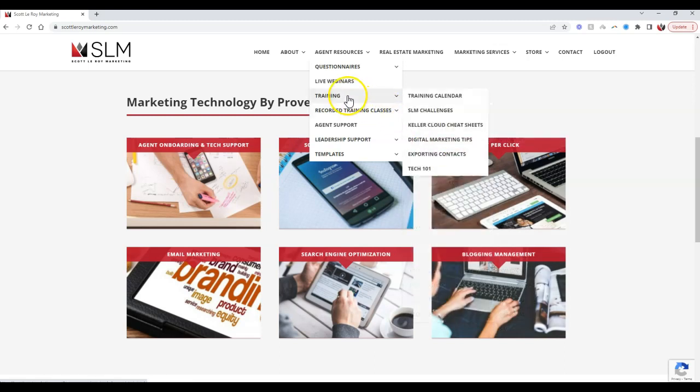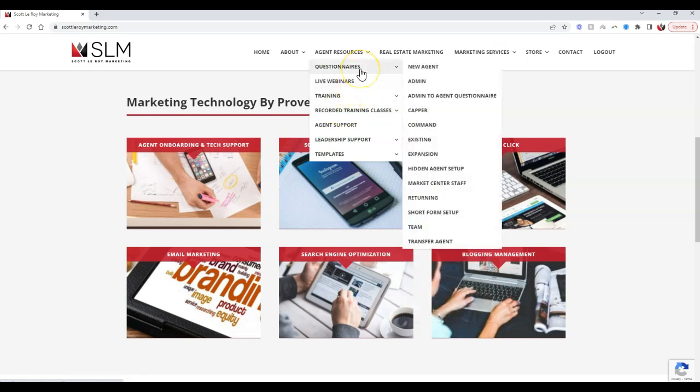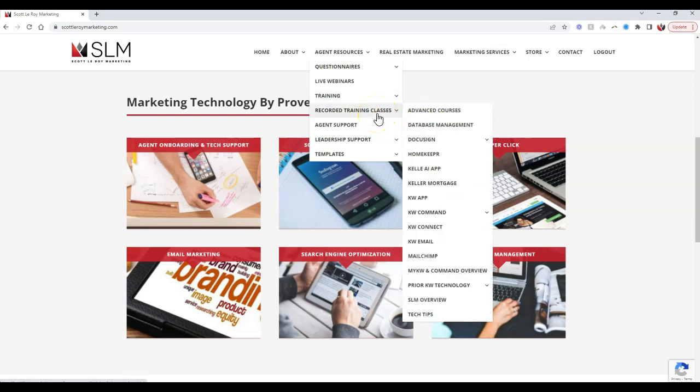That's just the tip of the iceberg on the training section. Backtracking to our first video, we have our questionnaire section for agents that need to get up and running or existing agents needing a full audit of their KW technology. And on top of that, we have live webinars, challenges, cheat sheets, and recorded training classes — another big opportunity available as part of Virtual Tech Services.